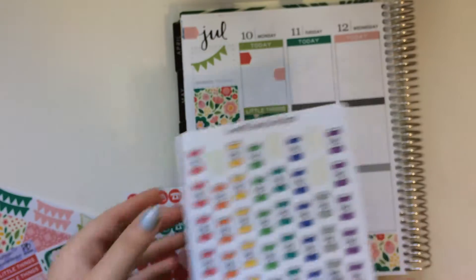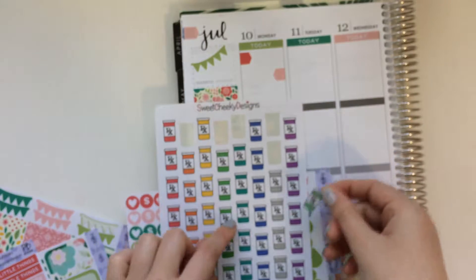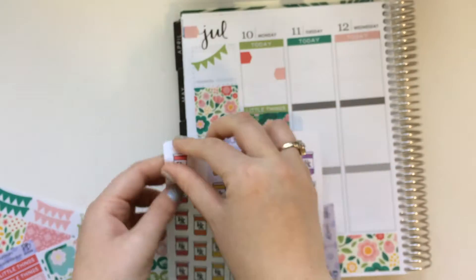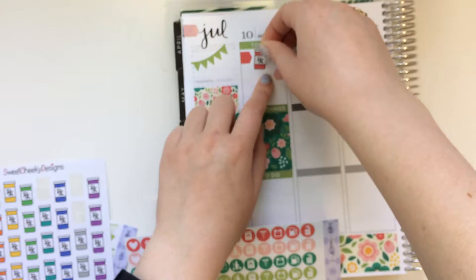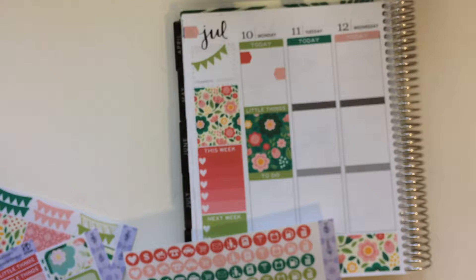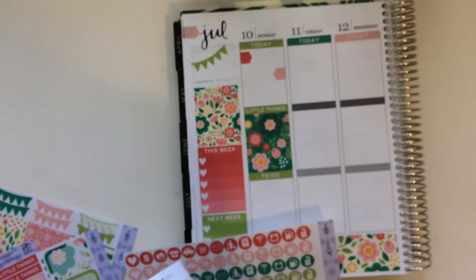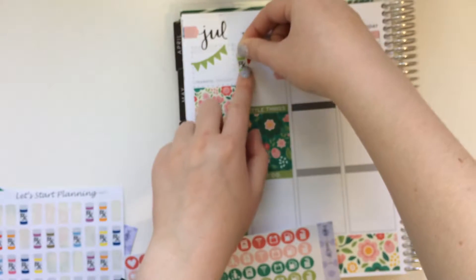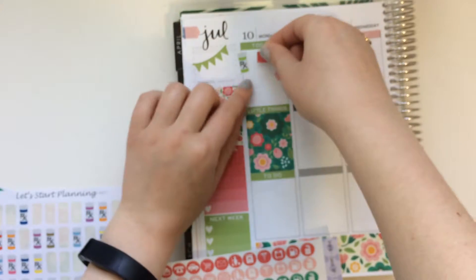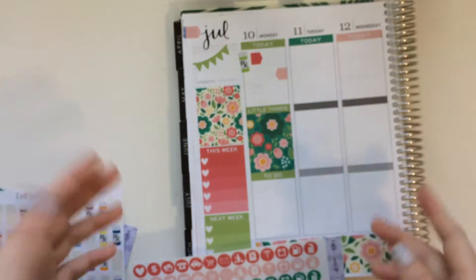I don't know if I like that green — it's a little bright. I might go for the pink. They feel kind of big for this one, so maybe I will pull out some different ones. I'll pull out maybe these from Let's Start Planning. The green should work okay. I'm just going to move this arrow a little bit and then write out that I worked at both of my different pharmacies that day.